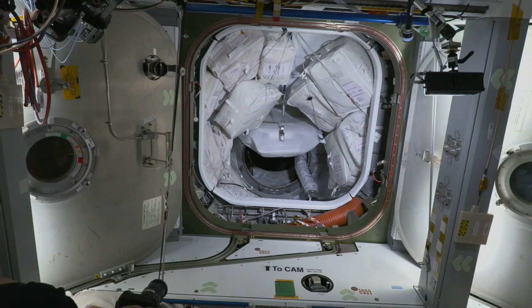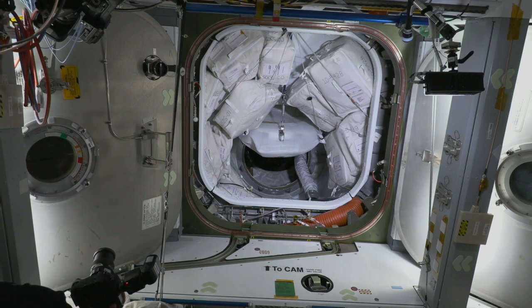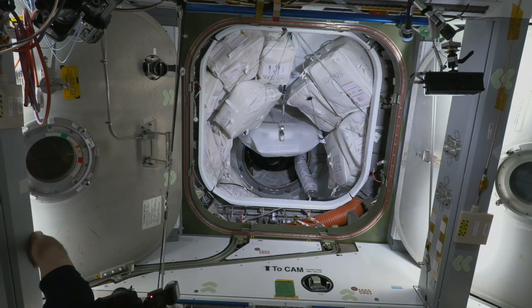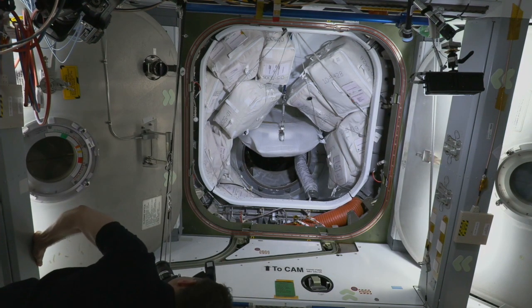The hatch opened at 9:13 a.m. central time — 14:13 GMT, 7:13 for the teams over in Hawthorne. They're going to install that hatch seal and a cover over the hatch itself, and then start making their way on board the station. The hatch is open — nothing but space in between Crew Dragon Endeavour and the space station.